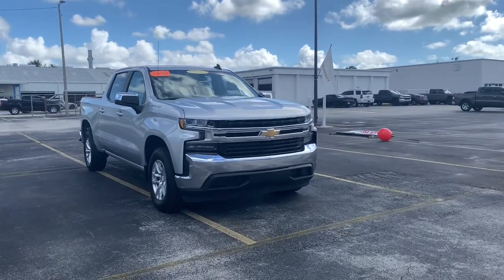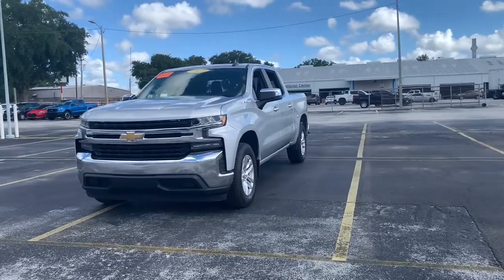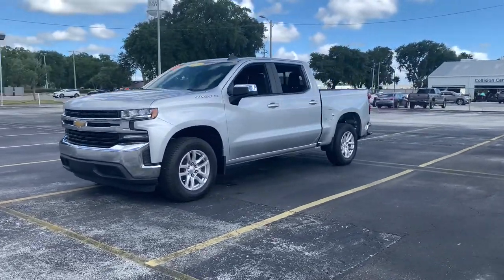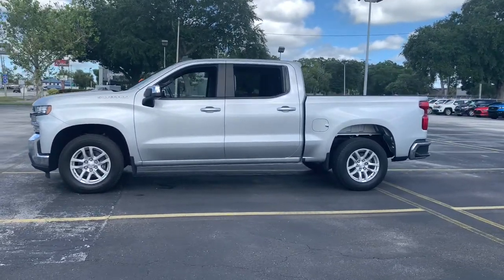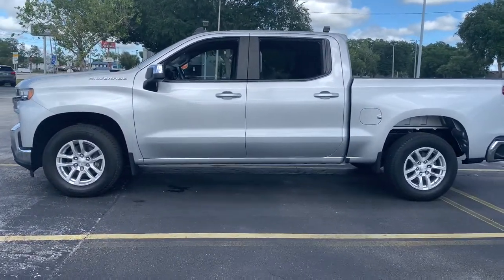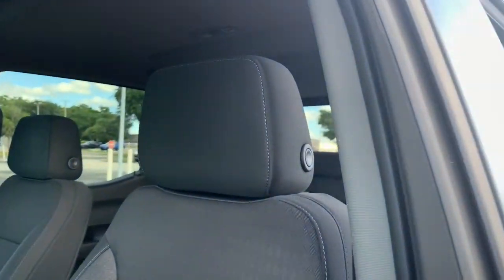Hop into the 2019 Chevrolet Silverado 1500. With less than 70,000 miles on the odometer, this vehicle provides excellent value. The Chevrolet Silverado 1500 — the full-size pickup that's strong, quiet, and dependable, with the latest technology to keep you connected while you get the job done.